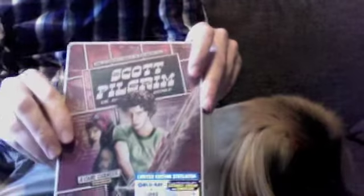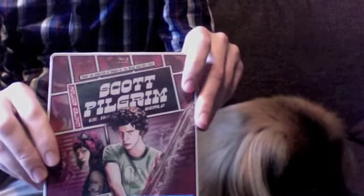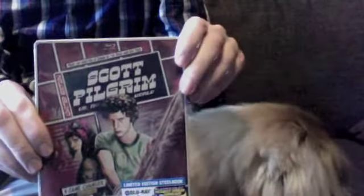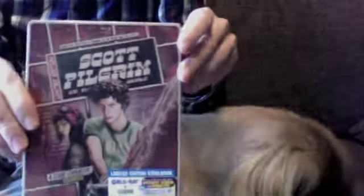It actually looks a lot nicer than I was thinking from the pictures I saw. I thought it didn't look as nice as this, but it looks really good. So I'm going to open it up, get my pen here. It just has a sticker on it saying it's a limited edition Steelbook, Blu-ray, DVD, and ultraviolet digital copy.